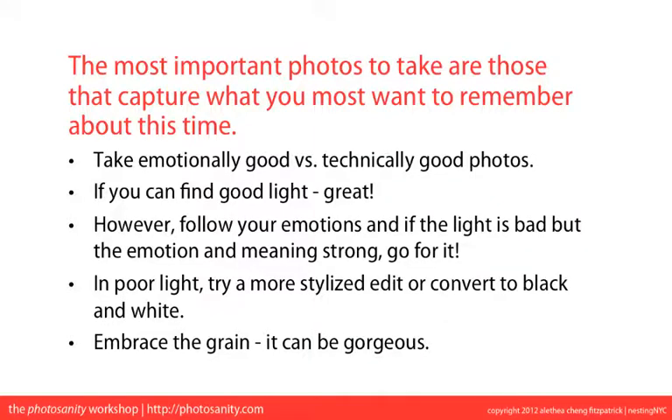However, life doesn't always take place in good light. Follow your emotions — if the light is bad but the emotion and meaning are strong, go for it. In poor light, try a more stylized edit or convert to black and white and embrace the grain; it can be gorgeous.